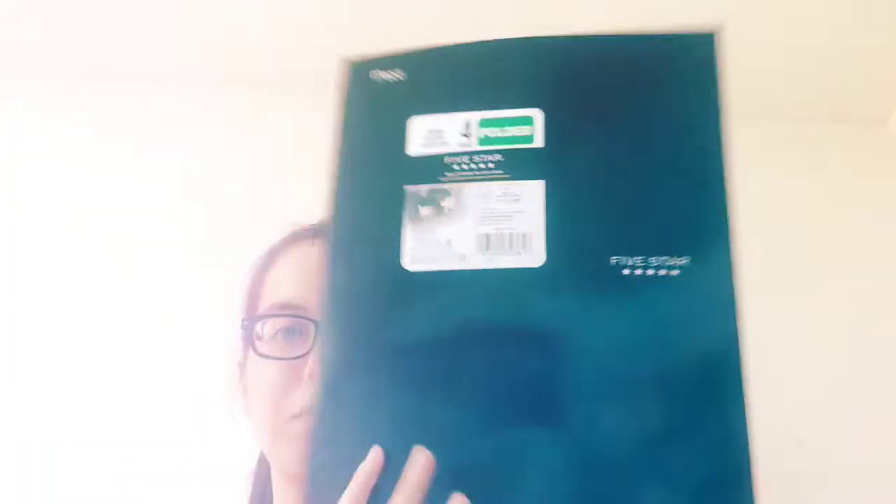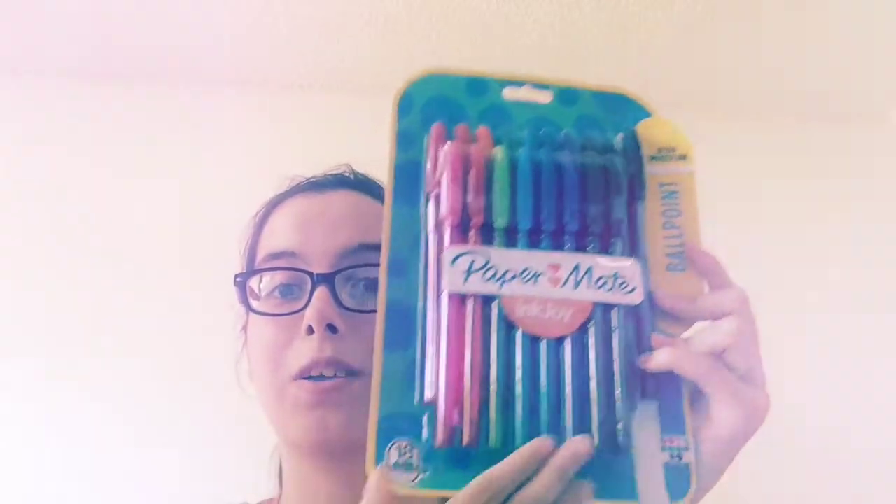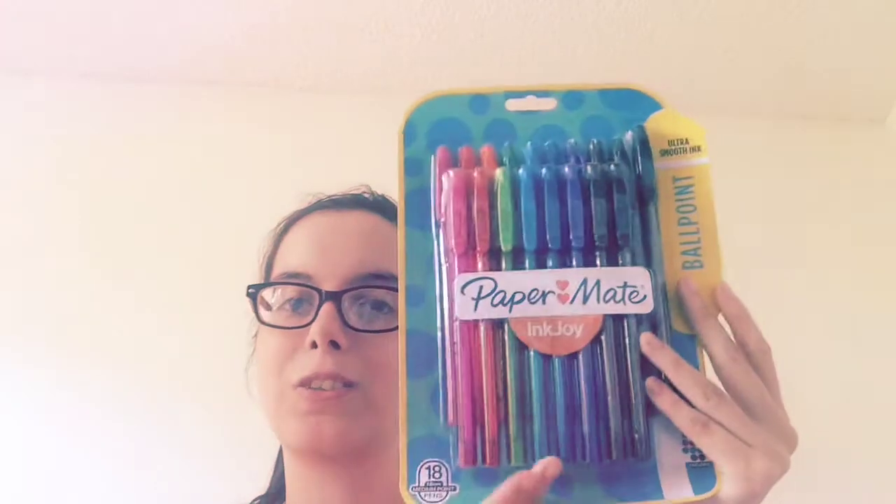I got two folders — the ones with no tabs. I just got a black one because black is cool, and an orange one. I also got pens, which were a really good deal — all these pens for three dollars. I'm probably not even going to need more next year, I'll just use these. And I got highlighters — I just needed yellow ones.